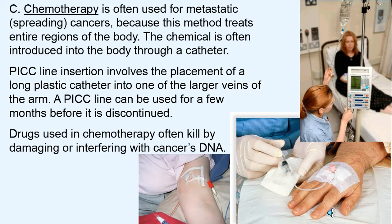Chemotherapy is often used for metastatic — that's spreading — cancers, because the cancer is on the move. We can use chemicals through an infusion process to treat the entire body. The PICC line is often used if the patient is going to go through long-term chemotherapy, because this long plastic catheter stays in the arm, often for months, making each infusion visit an easy hookup.